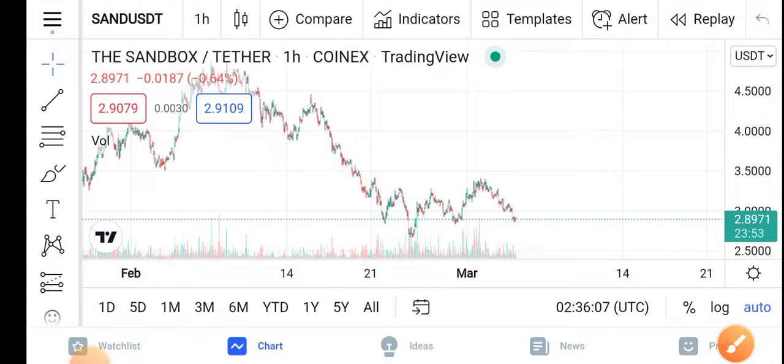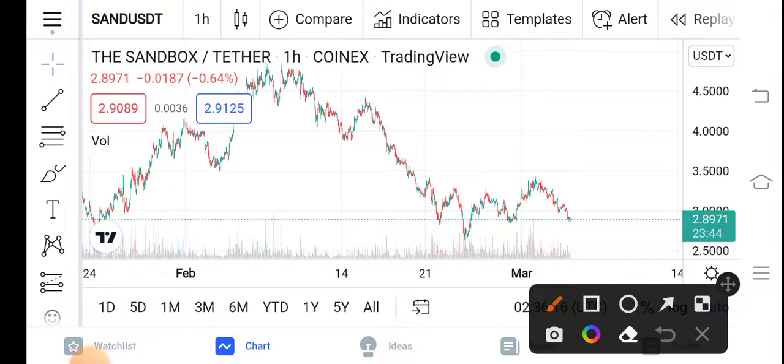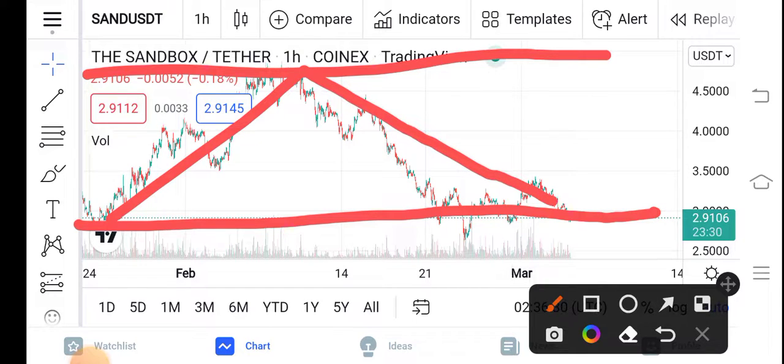If you look here at the trading view, the trading view is also looking unbelievable. From this trading view, it's simply a hundred percent satisfied profit. You can see here — there is the support line and there is the resistance line. They continue to travel between these two lines. You can see from this point there was a pump and now again a dump. So obviously now it is the lowest point of Sandbox.